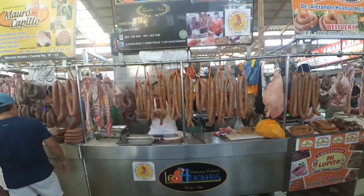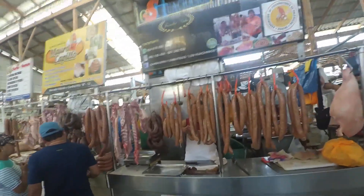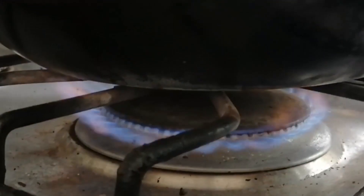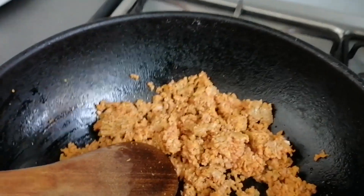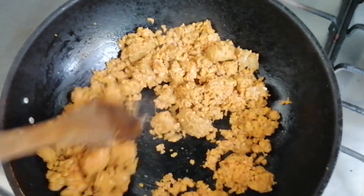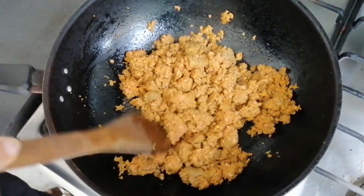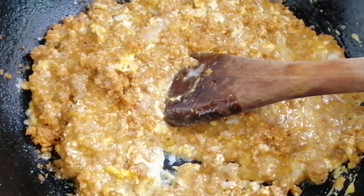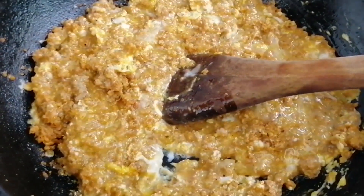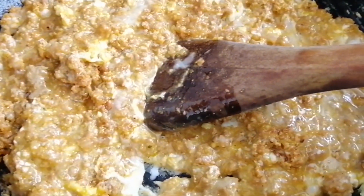Saca tu lápiz y papel porque la receta que estoy a punto de darte es facilita y sale al toque. Prende tu fogón, sienta en él una sartén, échale cebolla picada en cuadritos, espera que se sofría para luego poner la salchicha de Huacho y dejar que el calor haga su trabajo. Cuando veas que la carne ya esté frita, ponle huevos al gusto y con mucha firmeza mezcla todo sin miedo. ¡Y a disfrutar se ha dicho!